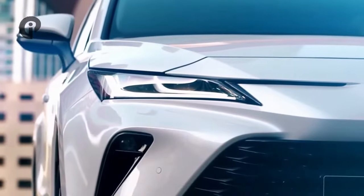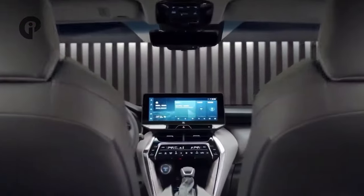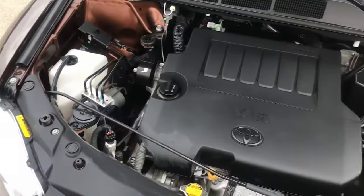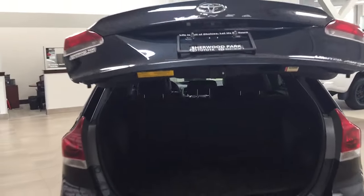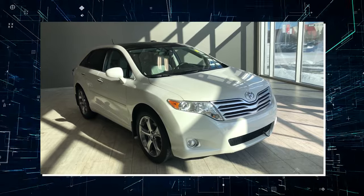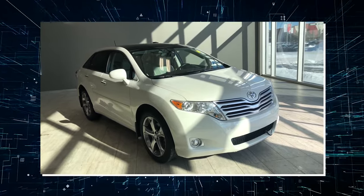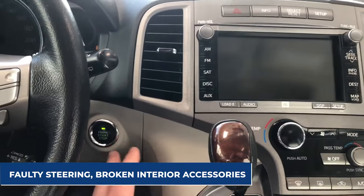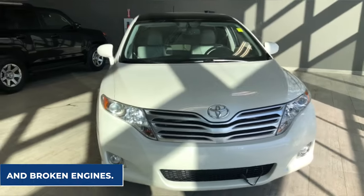The Toyota Venza's worst issue is a malfunctioning interior accessory. This issue isn't as pricey as engine or transmission problems, but it can be annoying and worsen with time. The worst examples of this are found in the 2012, 2013, and 2021 models. When it comes to Toyota vehicles, the 2009 Venza had the most complaints, including faulty steering, broken interior accessories, and broken engines.